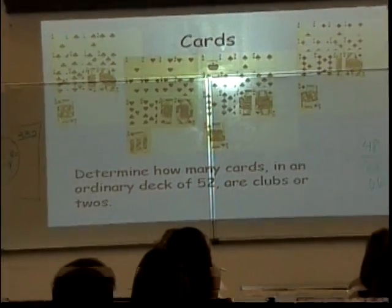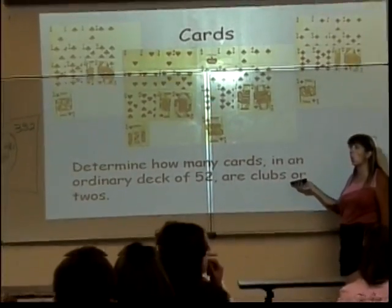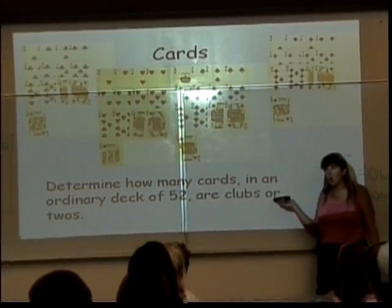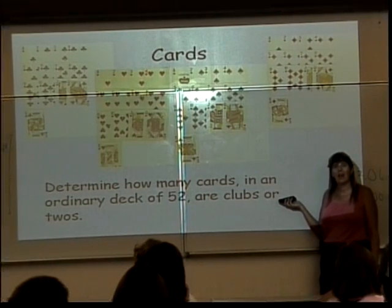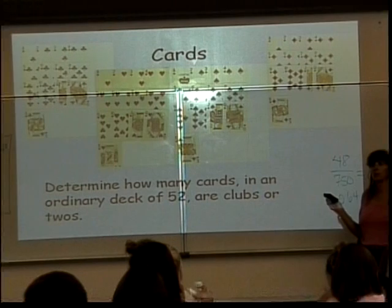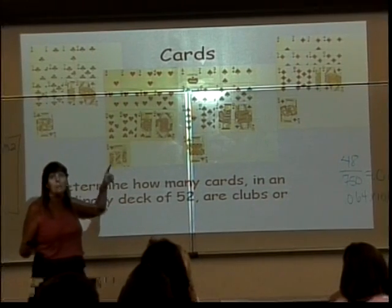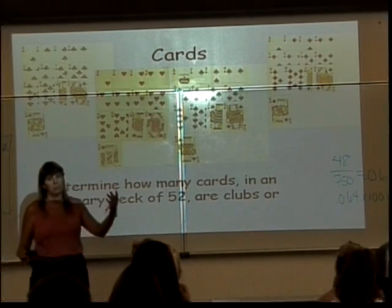We can ask questions like: how many cards in an ordinary deck of 52 are clubs or twos? The 'or' uses the cardinal number formula for the union of sets. There are 13 clubs, there are 4 twos, but did I count anything twice? Yes — I counted the two of clubs, so I have to subtract it off. The formula tells me: count 13 clubs, plus 4 twos, then subtract off the one I counted twice.